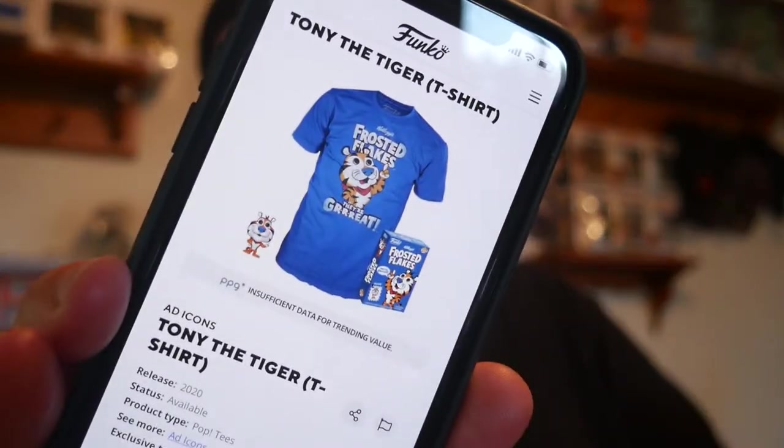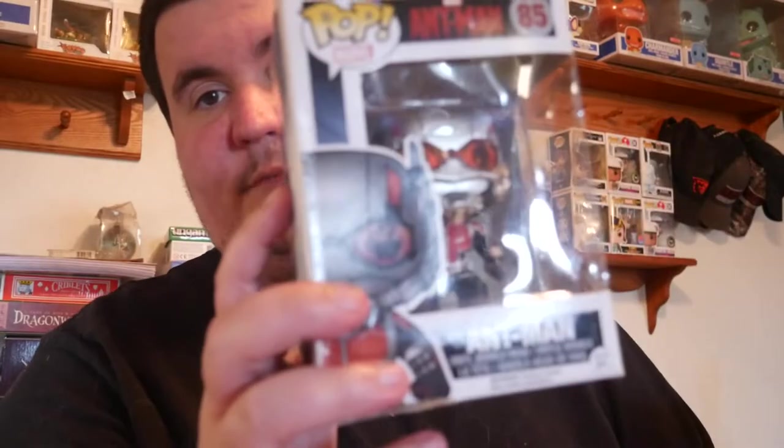Let's pull up the Funko app here — there it is. Apparently there's going to be a mini pop-in Tony the Tiger. Anyway, back to scanning the pops. This pop: $12. All right, next up.